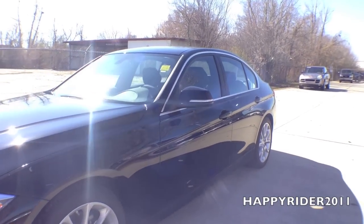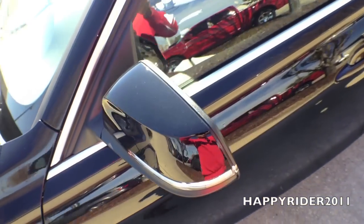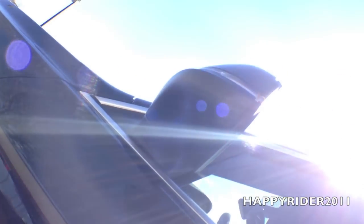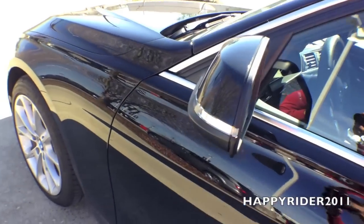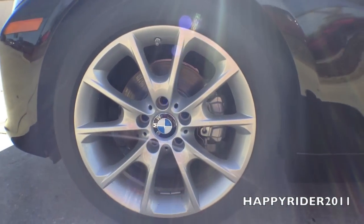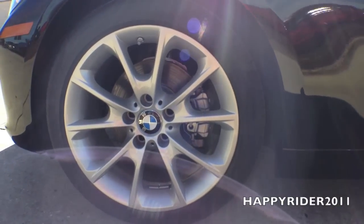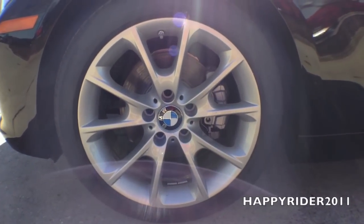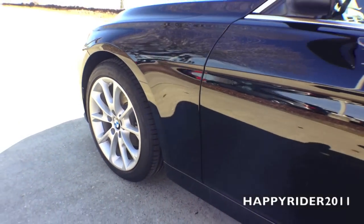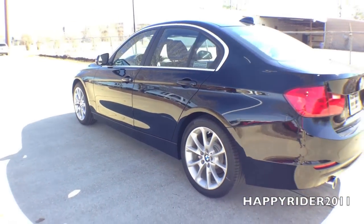Moving over to the side, there's the body color side view mirror with integrated LED turn signal, power adjustable feature including power folding, and the auto dimming function. The 320i sedan comes standard with 17-inch wheels; however, with the sport package, this model comes with 18-inch alloy wheels with mixed performance tires. Behind the wheels, we have four-wheel ventilated disc brakes with anti-lock braking system, dynamic stability control, start-off assistant, brake drying, and brake standby features. All four wheels are equipped with the tire pressure monitoring system.